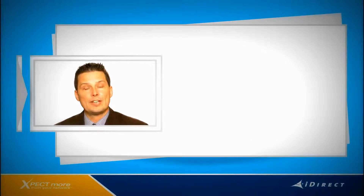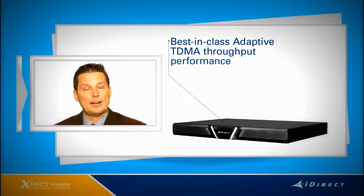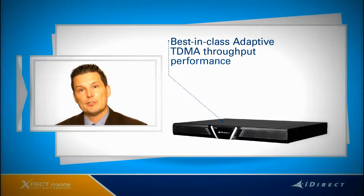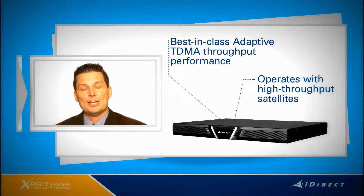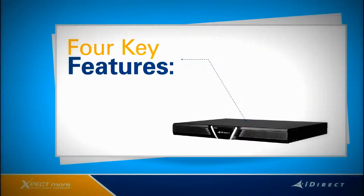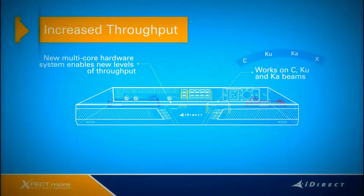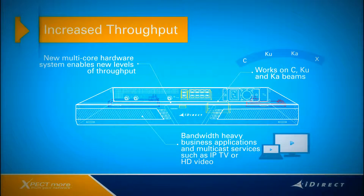Now let's shift our focus to the other key feature of IDX 3.2 — the Evolution X7 Remote. The X7 is the first in a line of next-generation remotes that has been optimized to deliver very high throughput performance, whether operating in traditional broad beam satellites or emerging high throughput satellites. The X7 has four key features. The first is increased throughput. Built on an entirely new multi-core processing system, the X7 is able to reach new levels of combined outbound and inbound throughput. This remote will work on C, KU, and KA band beams and enable service providers to deliver data rates needed for bandwidth-heavy business applications and multicast services such as IPTV or HD video.